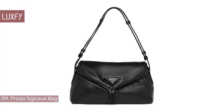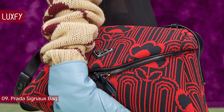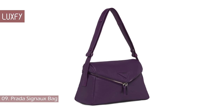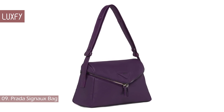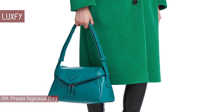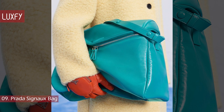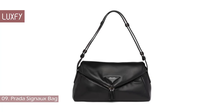Number 9: Prada Signor Bag. This bag embodies perfectly the Prada style — it is modern but classic at the same time, minimalist and eccentric, basically everything you want a Prada bag to be. This soft napa leather shoulder bag with sleek minimalist lines has a contemporary attitude and a special reverse stitch construction. It's the perfect size for an everyday bag. The shape is inspired by the iconic Prada triangle, completed by an adjustable leather handle that lets the bag be worn in different ways. This Prada Signor Bag is sold for $2,800.